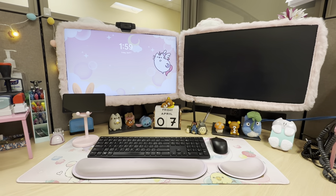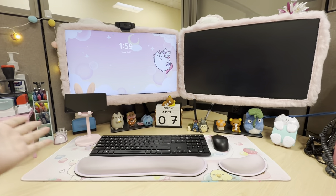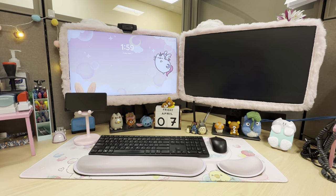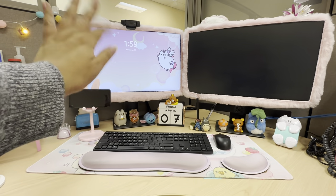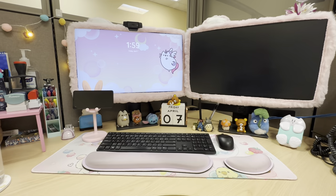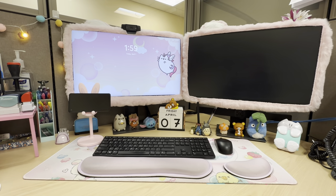So right here is just an overview of my work desk. This is what I see for 8 hours a day. So when you're here for 8 hours, you know you want to make it cute. So that was my goal and I'm really happy with everything. I love how it turned out. And I just want to let you guys know that I do work in human resources.